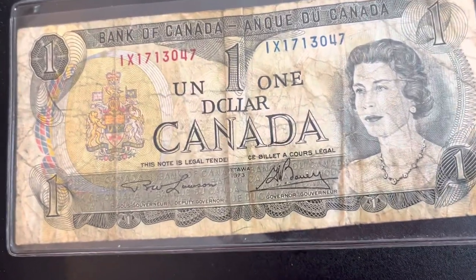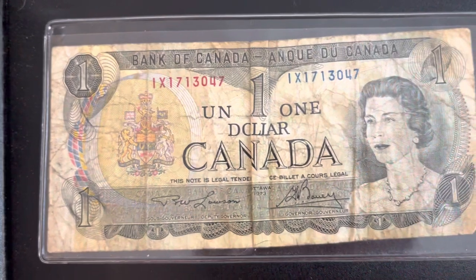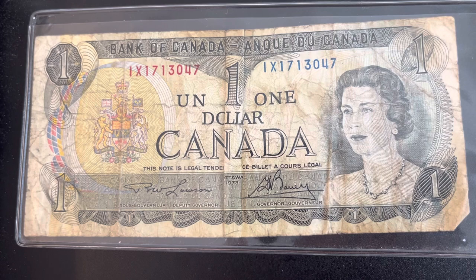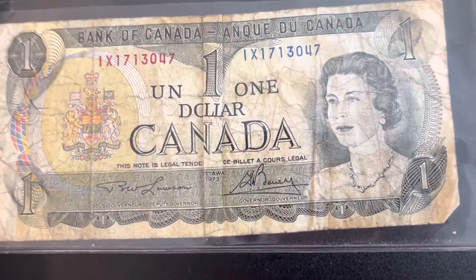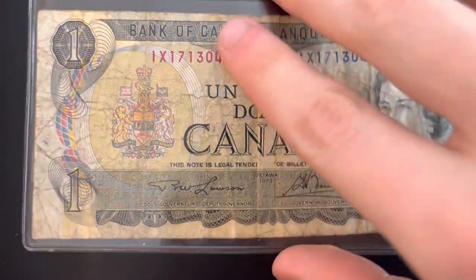Something like mine right here is going to be worth around 15 bucks. Now I've seen some of these in uncirculated condition — I've gotten several questions about these and other foreign paper money — and those uncirculated ones are selling for around 150 bucks.